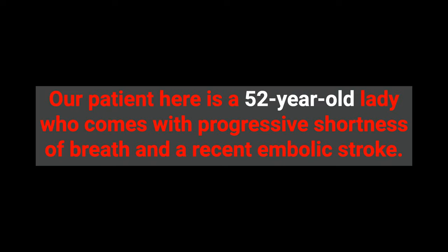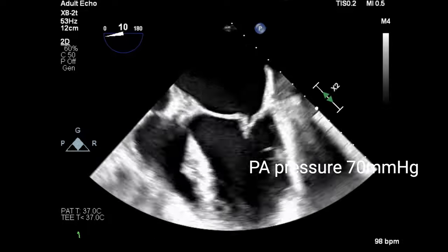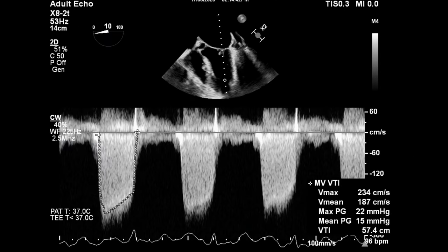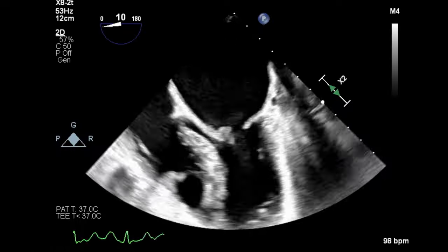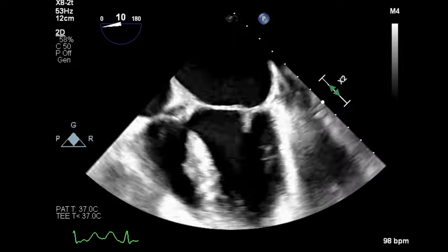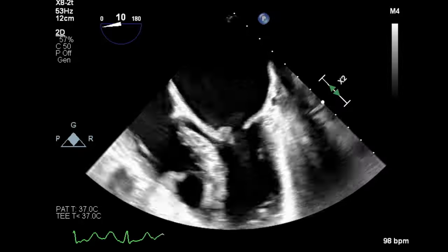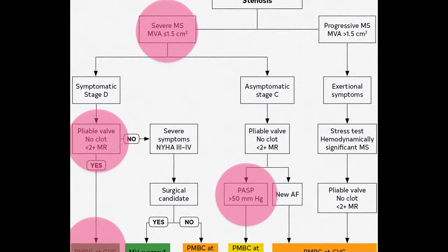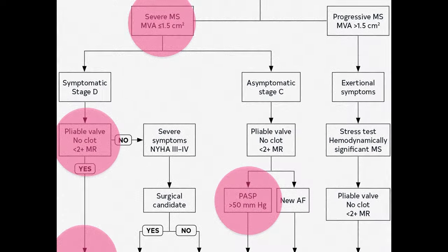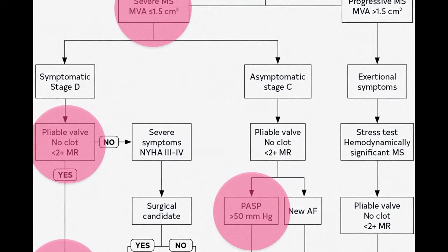Our patient is a 52-year-old lady presenting with progressive shortness of breath and a recent embolic stroke. Echo showed dramatic mitral valve disease: the left atrium was dilated, pulmonary artery pressure was 70 mmHg, mean diastolic gradient was 15 mmHg, and mitral valve area by pressure half-time was 1.2 cm². Both mitral leaflets were thickened and restricted with no significant calcification. Her Wilkins score was 7/16, denoting a pliable and favorable valve. Considering worsening symptoms, MVA less than 1.5 cm², pliable valve, no left atrial thrombus, no significant mitral incompetence, and pulmonary artery pressure above 15 mmHg, she was advised balloon mitral commissurotomy.